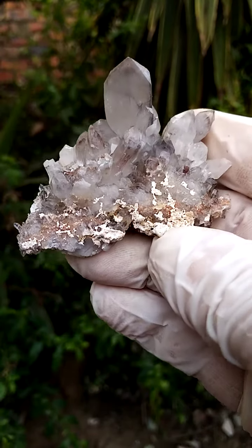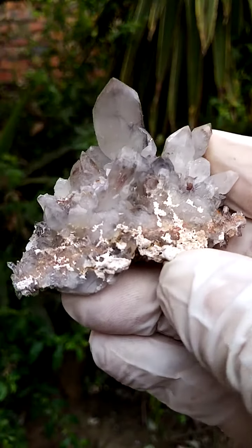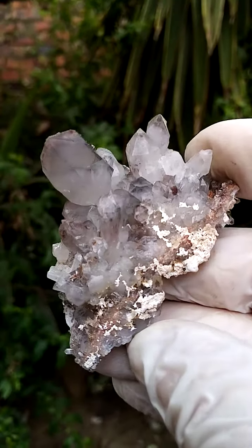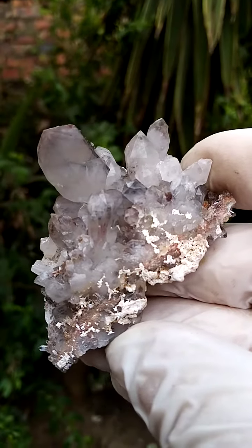Half a palm-sized formation, solid quartz from the general Orange River region in the Northern Cape of South Africa, where South Africa and Namibia meet. You have this large river intersecting between the two countries, the Orange River.